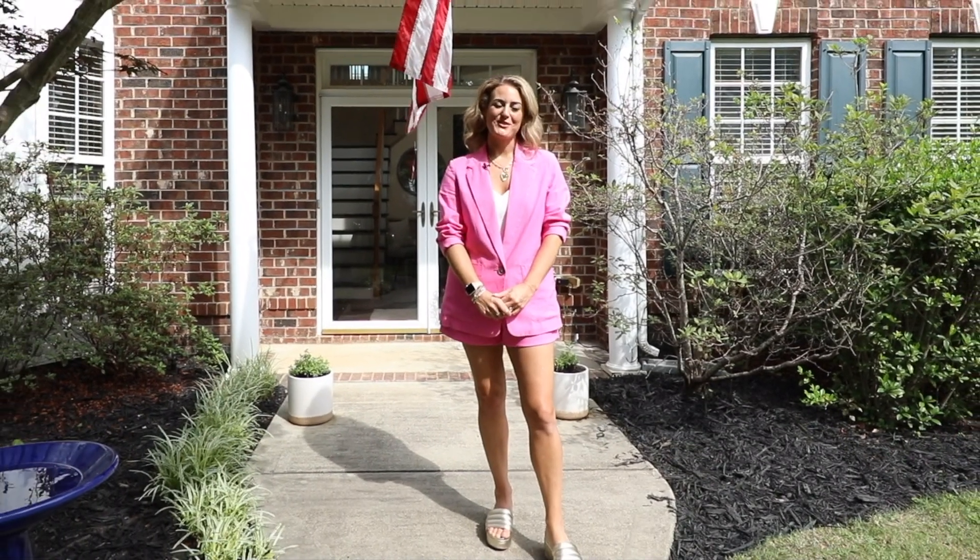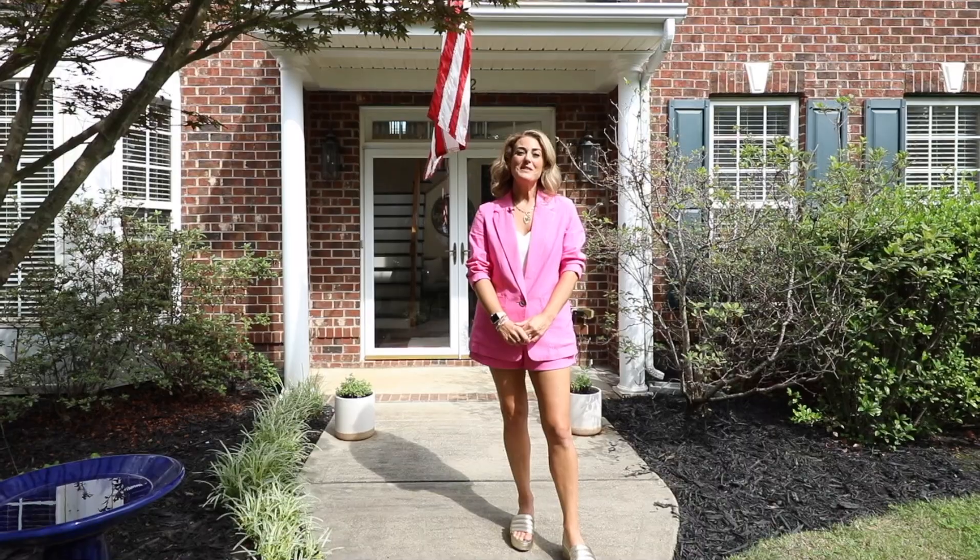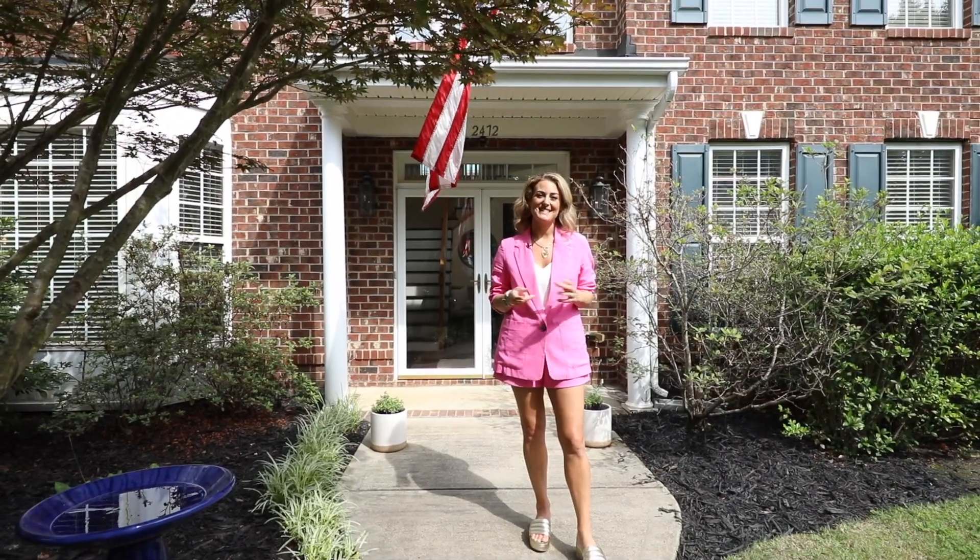This is Brittany Osborne with the Ordon Rider Group at Allen Tate Realtors, and I'm so excited to share with you our newest listing in Desirable Legacy Park.